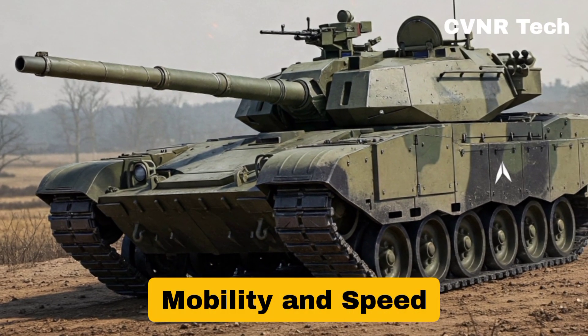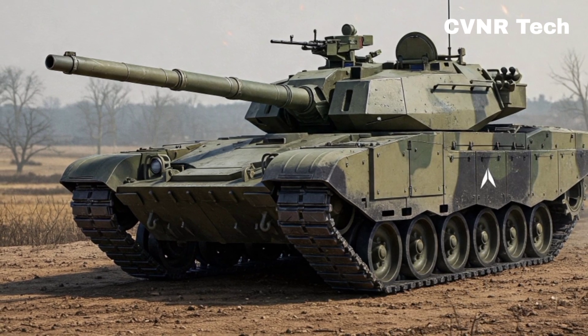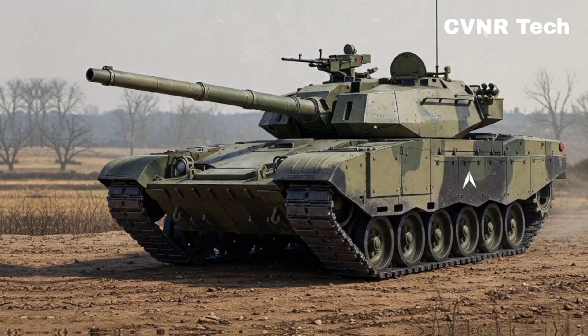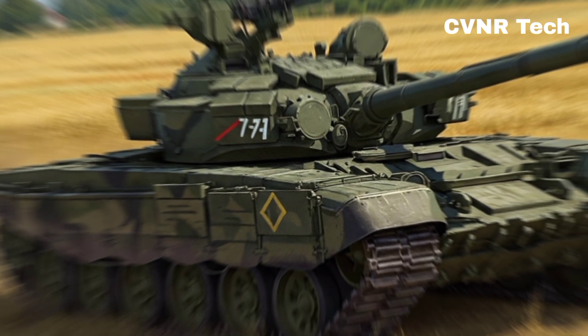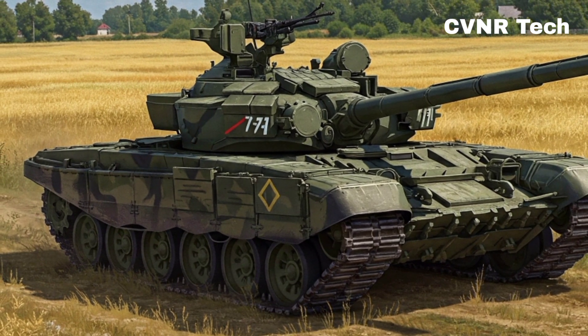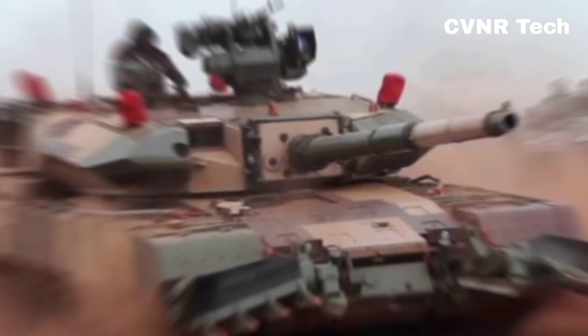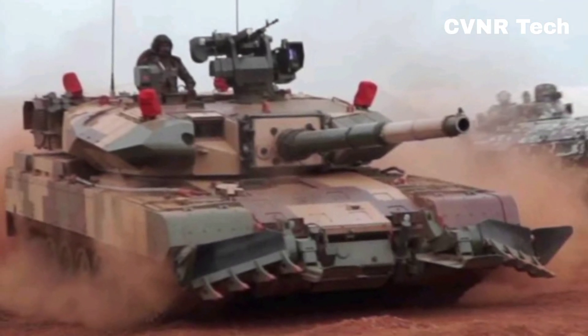Mobility and speed: the T-90 is designed for agility. Weighing around 46 tons, it is significantly lighter than the Arjun, which weighs nearly 68 tons. This weight difference makes the T-90 more maneuverable, especially in mountainous and riverine terrains. The Arjun, while powerful, struggles in certain regions due to its heavier build.